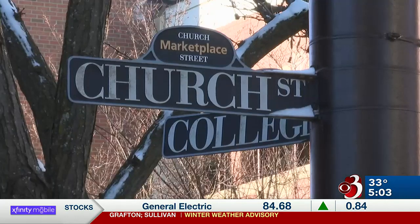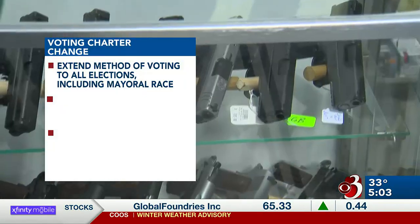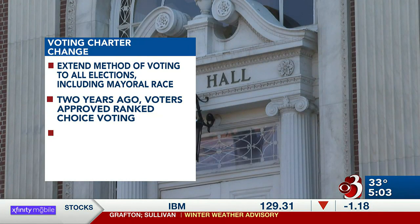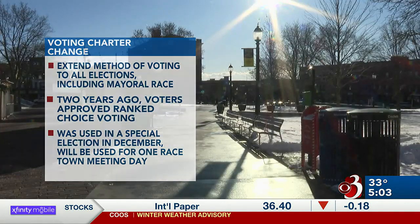On town meeting day, Burlington residents will be weighing in on another ranked choice voting charter change, this time to extend the method of voting to all city elections, including mayor. Two years ago, voters approved that method of voting for city council elections. It was utilized for the first time in a special election in December and will be in play for council races on town meeting day.